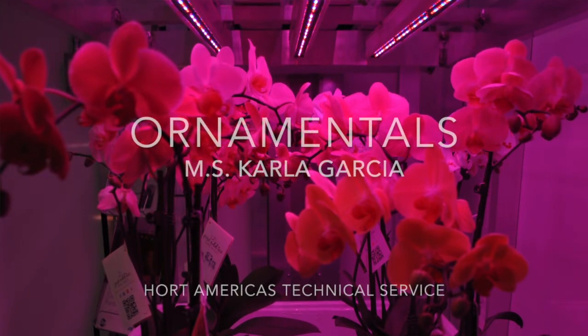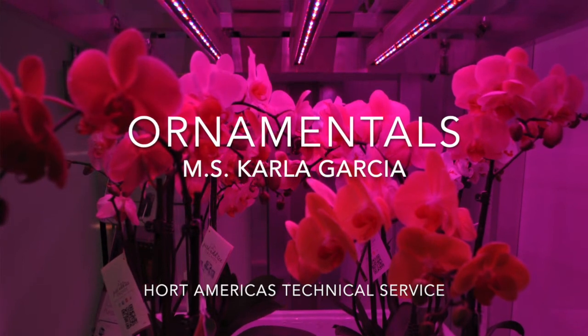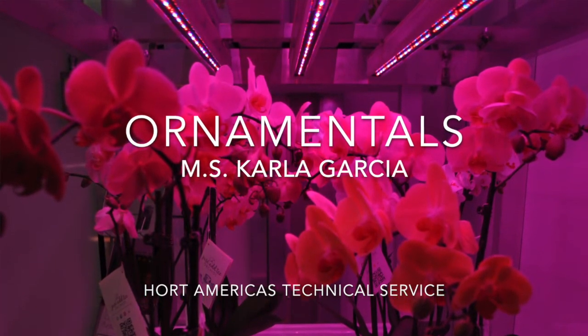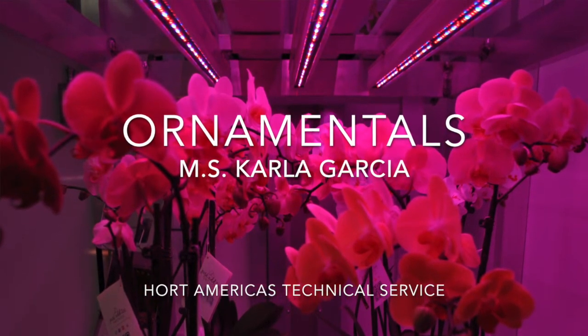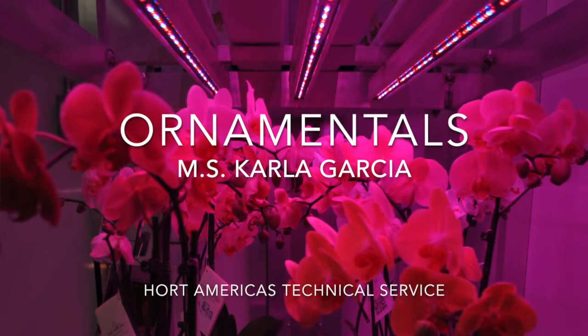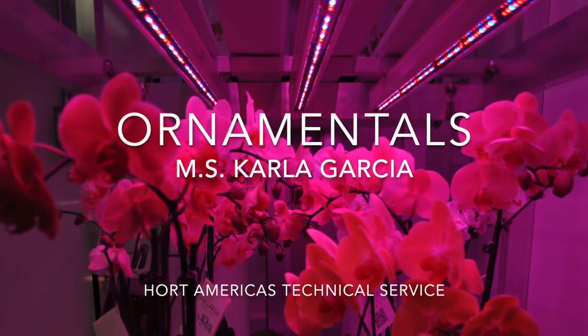Hello everyone, welcome to a new session in Hort Americas TV. My name is Carla Garcia, Hort Americas Technical Service. Today we will forget about food and learn a little bit about ornamentals. This session will be focused on lighting — how artificial lighting is used in ornamentals and what benefits we can get from the application of these technologies.